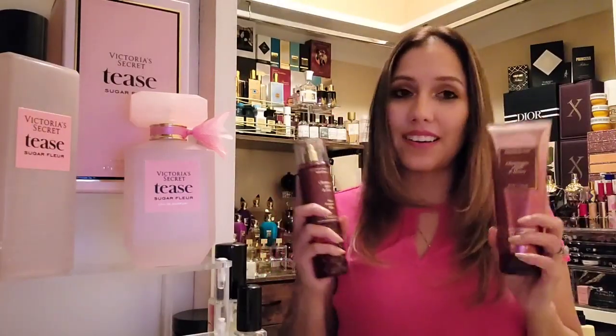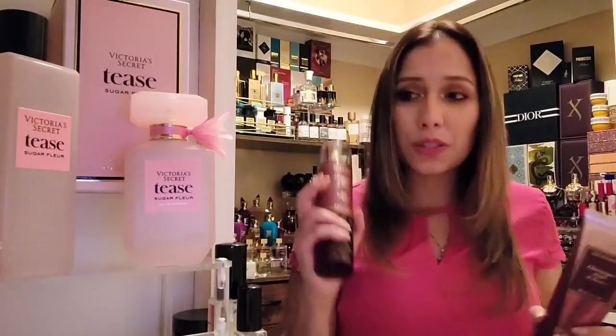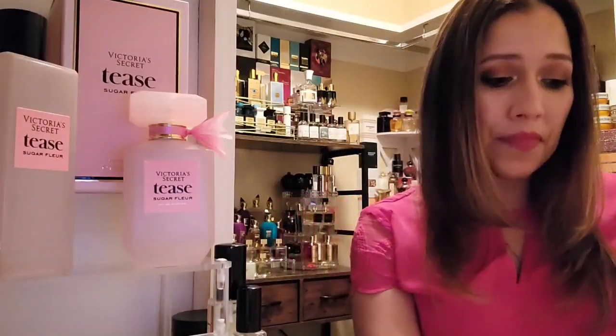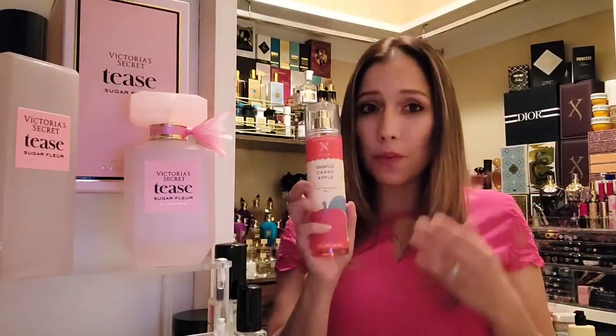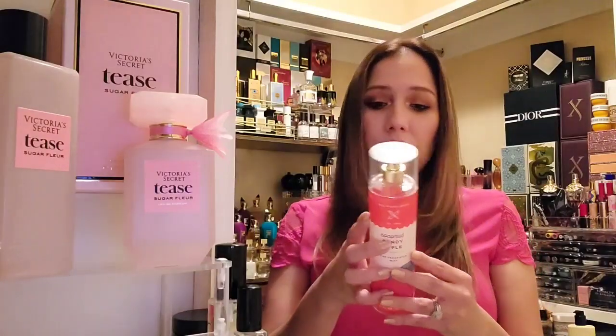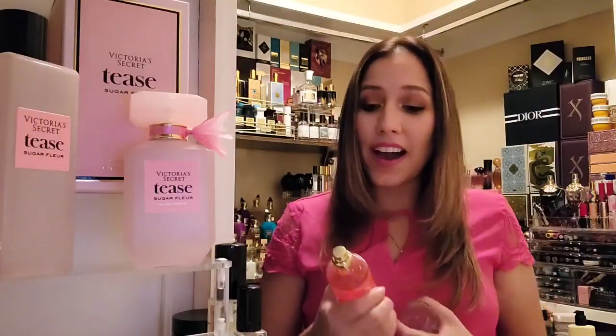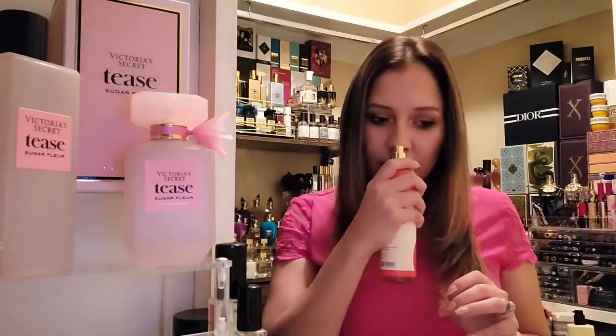Bath and Body Works Champagne Apple and Honey — you could definitely rub this all over, spray your Tease Sugar Floor, and top it off with your Champagne Apple and Honey. You could also add some coconut to this fragrance. If you have Coconut Candy Apple from Bath and Body Works, it would fly as well — it has candied red apple, shredded coconut, and vanilla spice. It would definitely go. I sprayed all of these together, believe me.